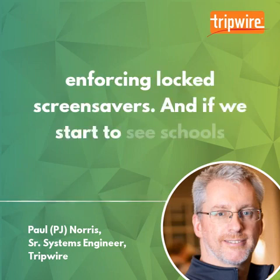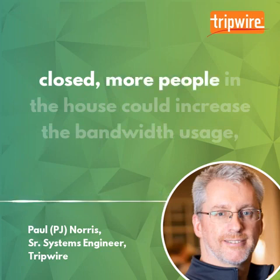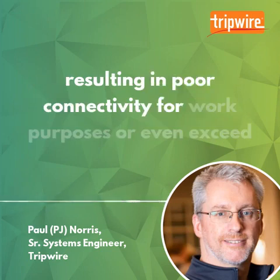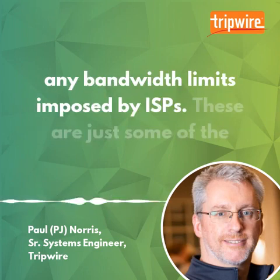If schools close, more people in the house could increase bandwidth usage, resulting in poor connectivity for work purposes, or even exceeding any bandwidth limits imposed by ISPs.